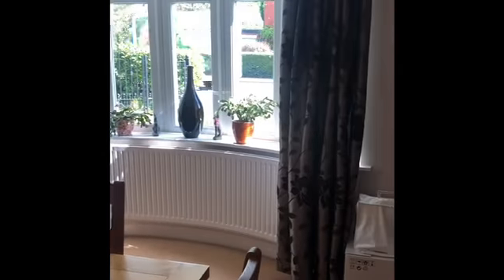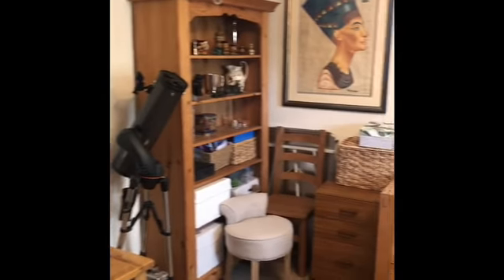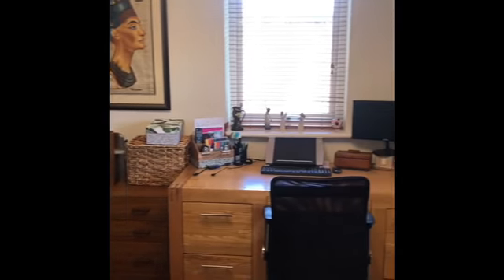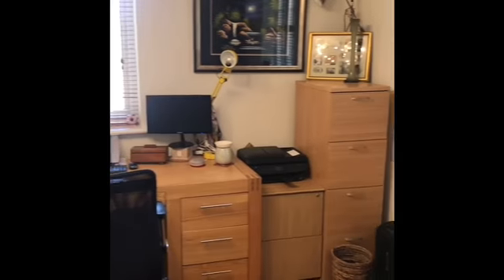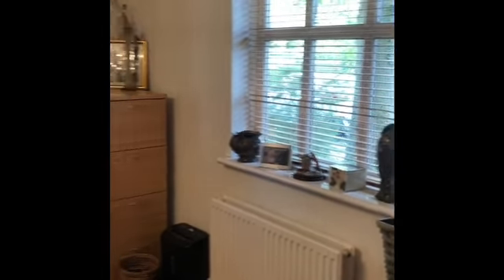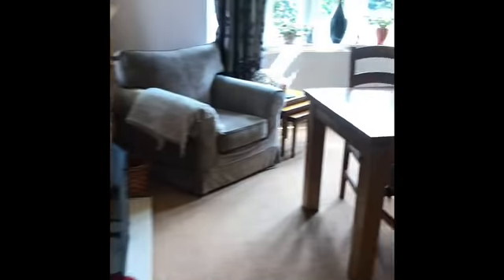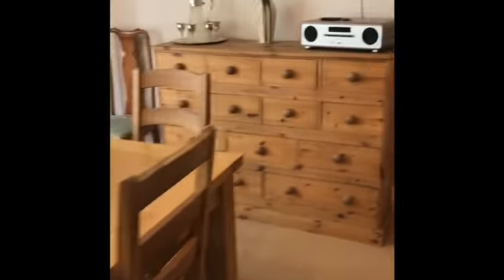We've got the nice big bay windows to the front, and then we follow it into the office study. Obviously it can be whatever you want it to be, and then we're going to go through back into the other reception room — the main lounge.